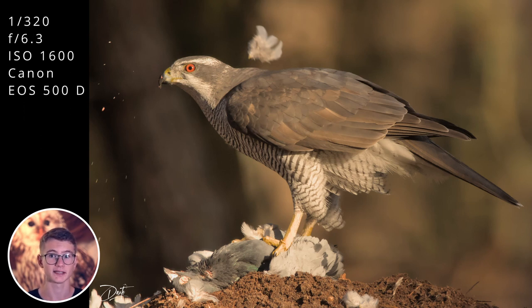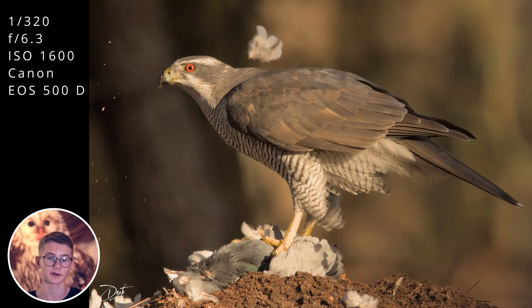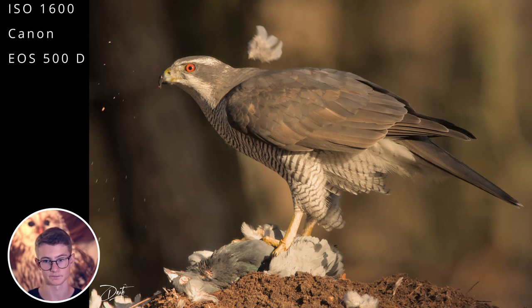This photo shows perfectly that it doesn't depend on your equipment — what matters is having the right conditions and subject. The hawk is eating its prey, which looks like a pigeon, and you can see the light was really smooth and warm — probably taken at sunrise or sunset. The conditions look perfect. One thing I would change is to zoom out slightly, maybe from 600mm to around 500mm, and rotate the camera a bit to the left to give the hawk more space in the direction it's looking.